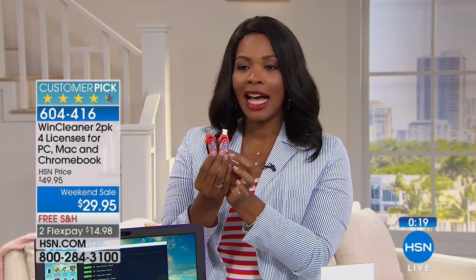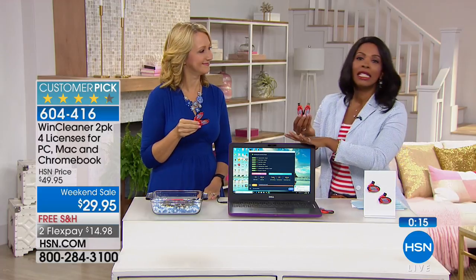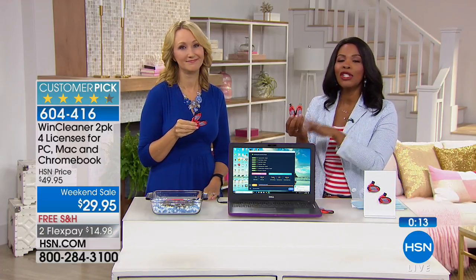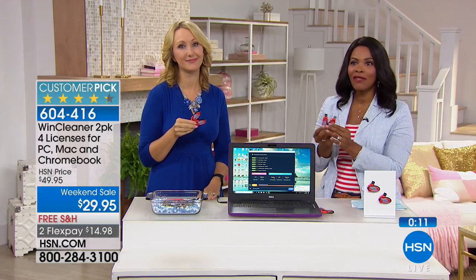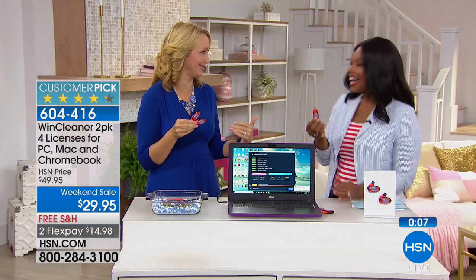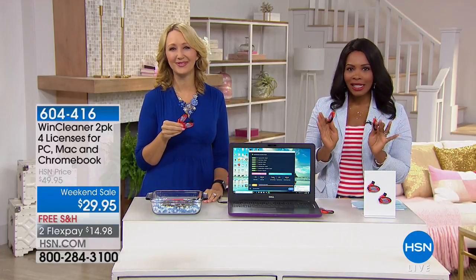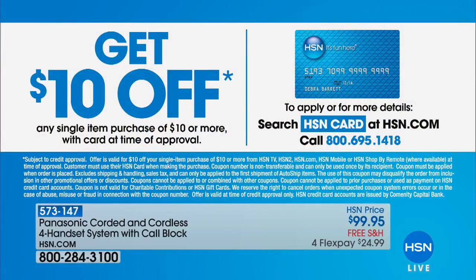The first time you use it, you'll be so glad that you invested $7.50. Get that time back in your life. Stay on the phone for these — we would be happy to send them right on out to you and watch your computer speed up. Here's a way to get it even more affordably: if you're applying for a brand new HSN card and are approved, you can take $10 off the very first purchase you make, which would take those Wynn Cleaners down to $19.95.